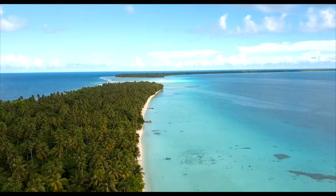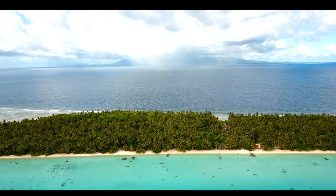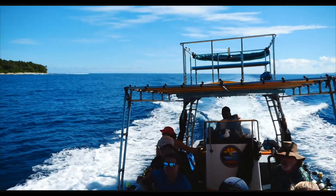What's up everyone? I am so stoked to tell you about our day trip to Ant Atoll. Ant Atoll is something you definitely have to do when you visit Pohnpei. It's a UNESCO world site and it's located about 20 miles offshore from the main island of Pohnpei.